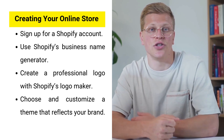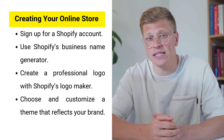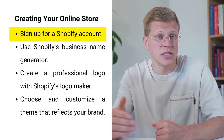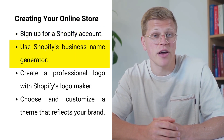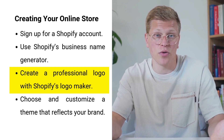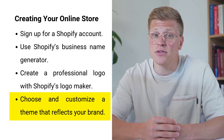The first step to selling handmade products on Shopify is to create your online store. Shopify makes this easy with its user-friendly interface. Start by signing up for a Shopify account, which gives you access to a variety of tools designed to help you build a professional online store. Use Shopify's business name generator and logo maker, and choose from a range of themes to design your store so it reflects your brand.